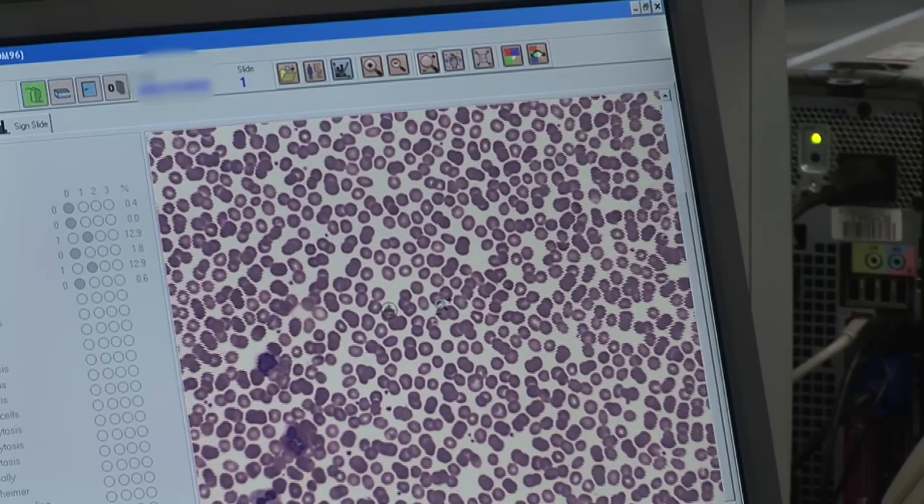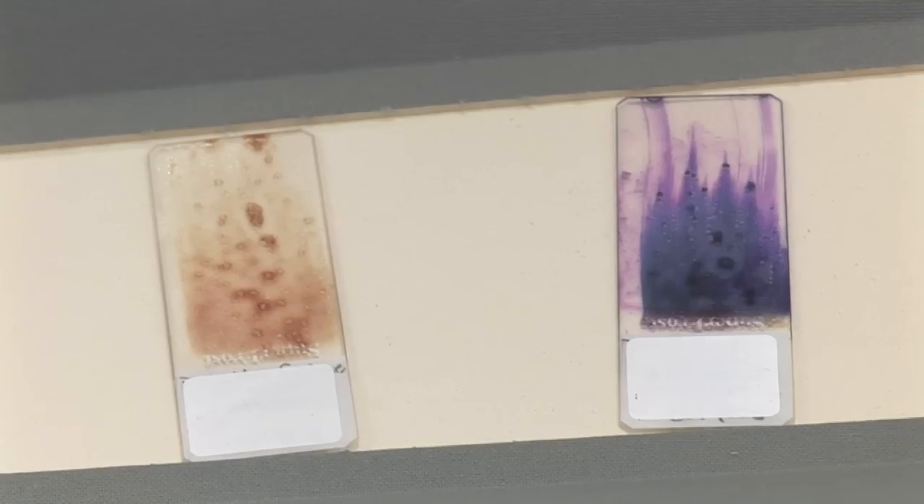From a general screening point of view we're doing some in the region of 1200 full blood counts a day. Haematology is the study of the blood forming tissue and abnormalities of that. It can vary from a simple anaemia, which is basically a lack of red cells, to the most serious of the disorders like leukaemia.